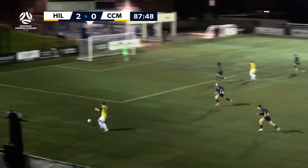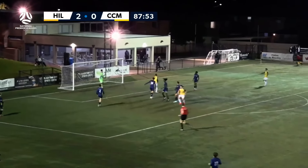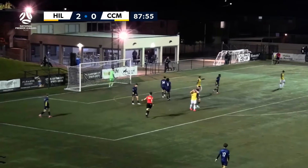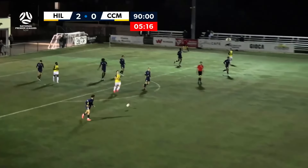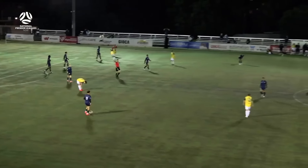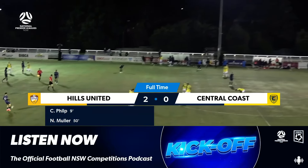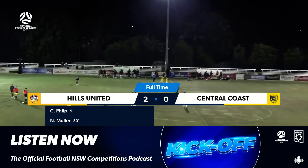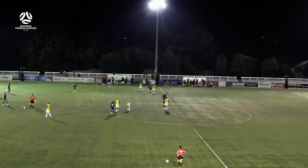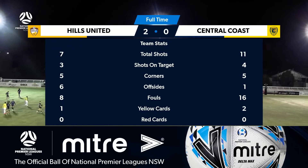He pumps it right back into Lane. He's got plenty of numbers in the middle if he wants it. Lopez tests it and sends it over the bar — almost, almost had it there. And that is full time from the Landon Stadium. Hills United get a crucial three points. Central Coast will remain at the bottom of the ladder for this round at least. It was the goal either side of halftime.